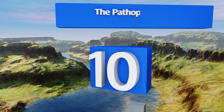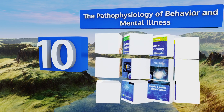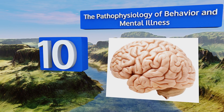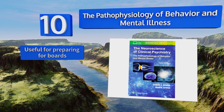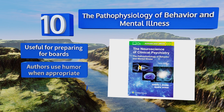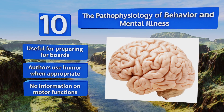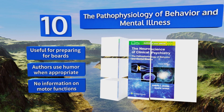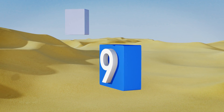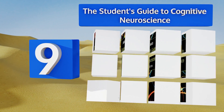Starting off our list at number 10, The Pathophysiology of Behavior and Mental Illness attempts to make the science easily accessible for mental health professionals, providing a framework for understanding what exactly is happening in the brain to create the behaviors encountered in the field. It's useful for preparing for boards and the authors use humor when appropriate. However, there's no information on motor functions.